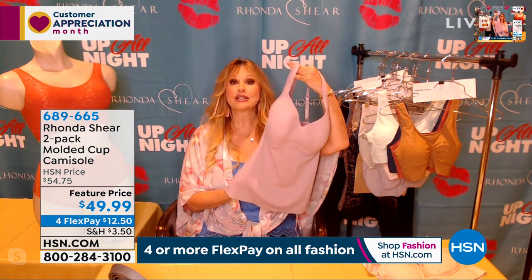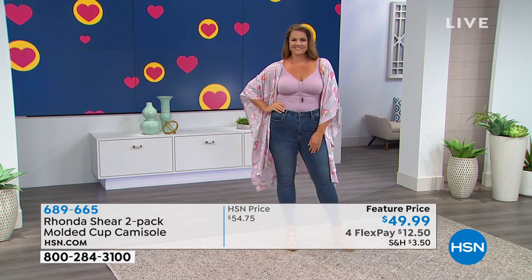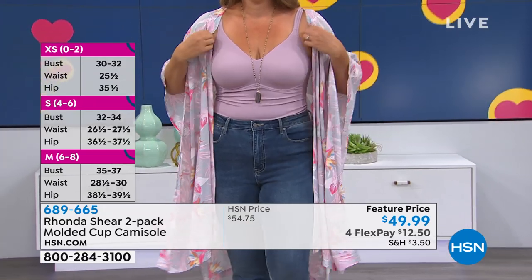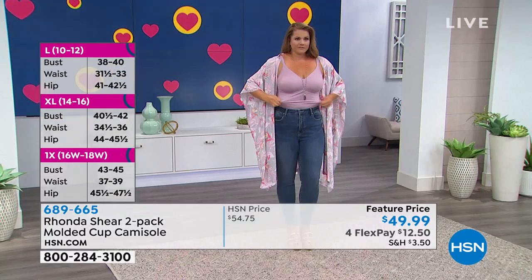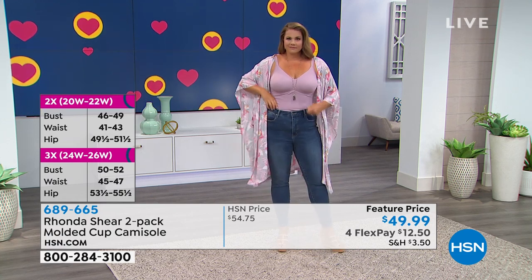It's more about versatility — you can literally wear it under a jacket, show it off, or wear it underneath your clothing. It is dual purpose. Emily's wearing the same top I have on right now, paired with the kimono, which is so beautiful. You can see how versatile these pieces are — meant to be worn as outerwear or underwear.